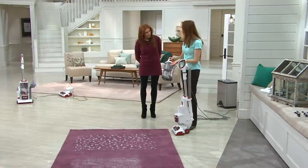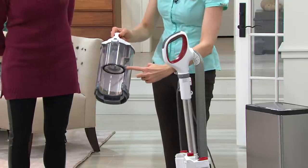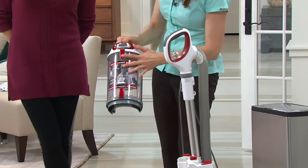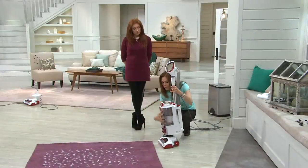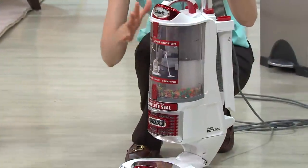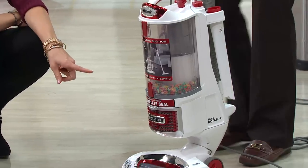The animation shows the sealed system. Taking the dust cup off — it just snaps right off. You'll take this down to your big garbage can to empty it. See where the air comes in around the bottom and where the air would go out — everything has a seal. No air can leak out of this canister, so all the air flows through and out through the HEPA filter at the bottom.